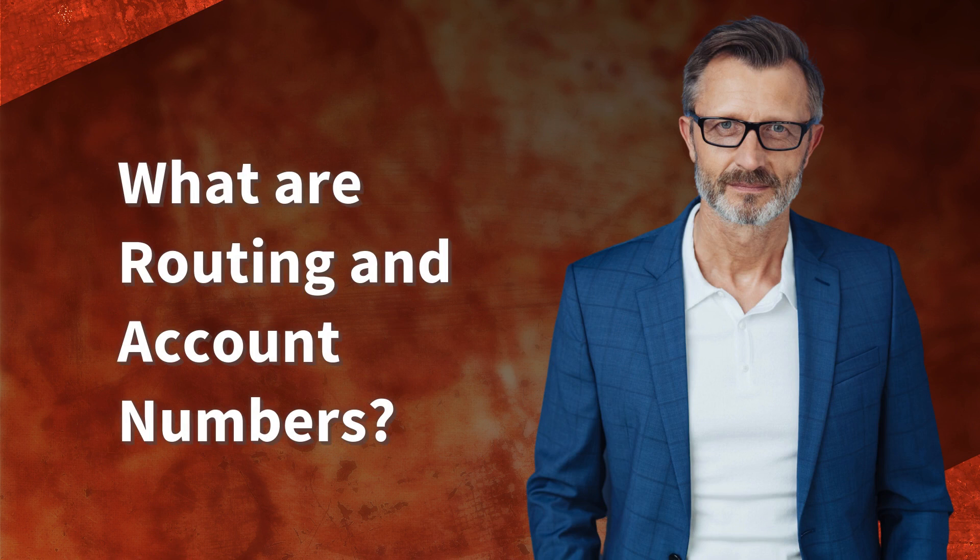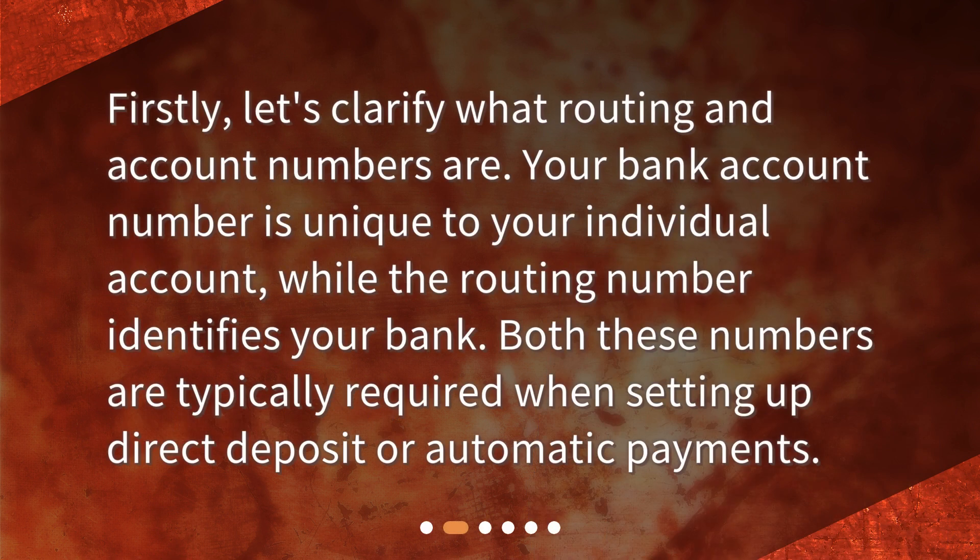What are routing and account numbers? Firstly, let's clarify what routing and account numbers are. Your bank account number is unique to your individual account, while the routing number identifies your bank. Both these numbers are typically required when setting up direct deposit or automatic payments.